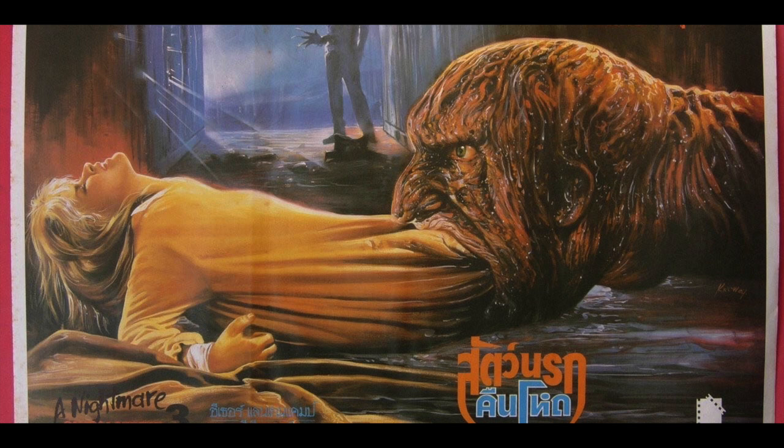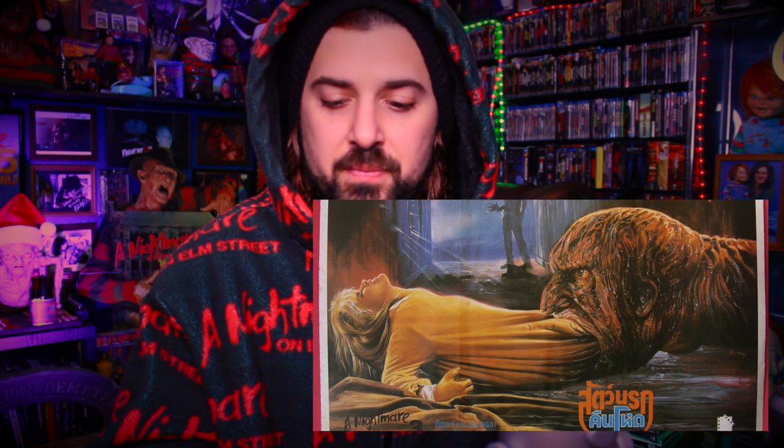So this is like some kind of tie poster or something. This is amazing. I always loved Penis Freddy — here he is swallowing Kristen, and that thing is just terrifying. I loved it so much in the movie; it always freaked me out. This is a great poster. I would certainly rock this. I'm going to give this one a perfect five. Love it.